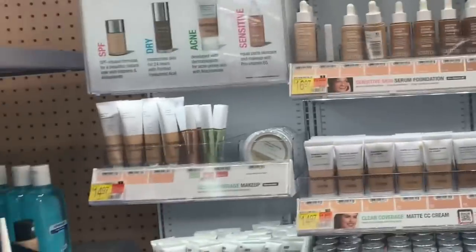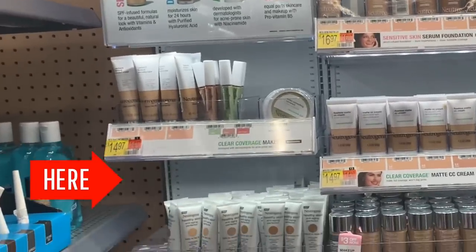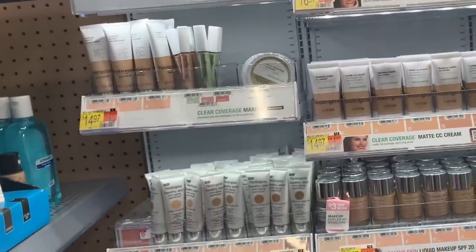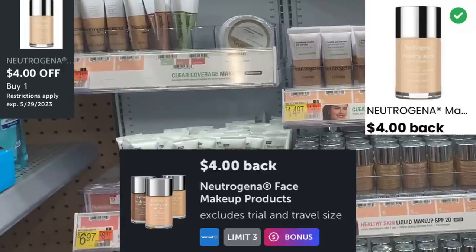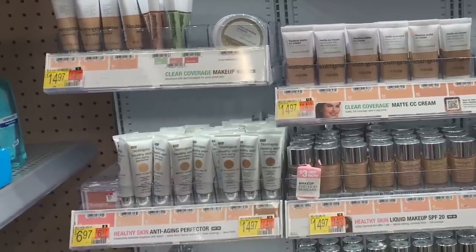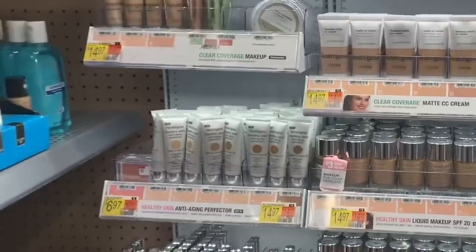Another amazing freebie — you're looking for the Neutrogena Blush. My store doesn't carry it, so I'll insert a picture. It is priced at $6.97. Submit to Ibotta for $4 back, then submit to the Doubles for $4 back on each. Makes it free and a $5.03 money maker.